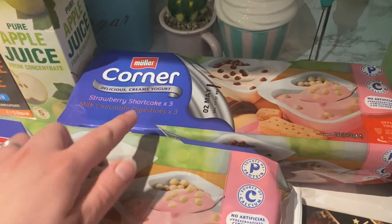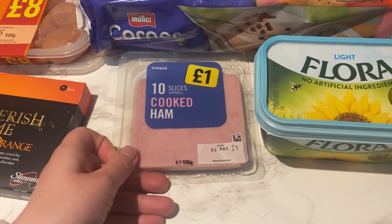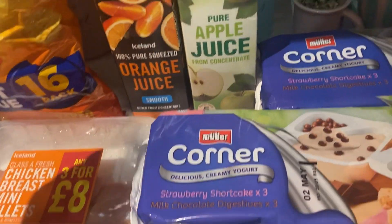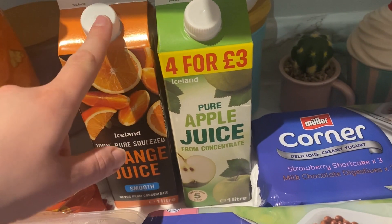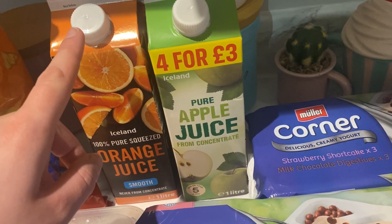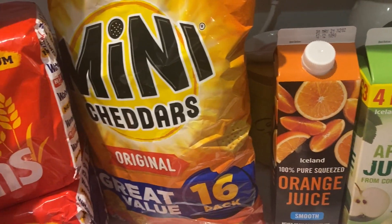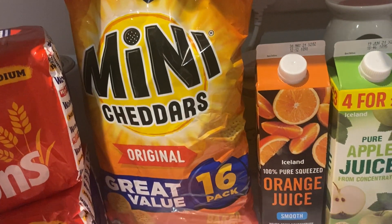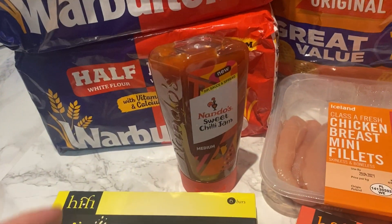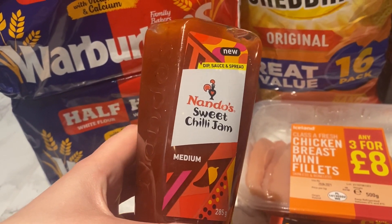I got these corner yogurts which are Mila and Jack's favorites. Needed some more butter, got some ham for Mila's sandwiches, and some chicken for something I'm doing this week. I ordered the 100% pure squeezed orange juice and the same apple juice but they didn't have it, so they sent apple juice from concentrate. And these mini cheddars — you get 16 packs for two pound fifty. Then two loads of half-and-half bread.